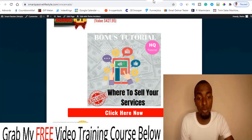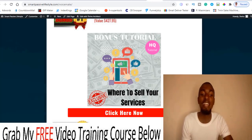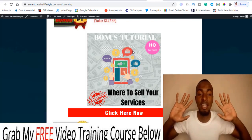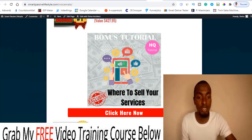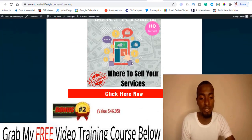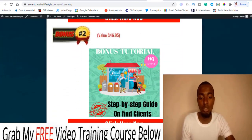Let me quickly walk through my bonuses. Bonus number one: I'm going to give you a course showing you 12 different places where you can sell all these services — writing service, auditor, website tracker, keyword auditor, link auditor, backlink, and SEO — and make a lot of money from them. I'm going to show you exactly where you can sell them as a service.